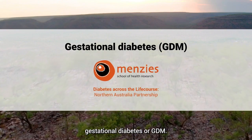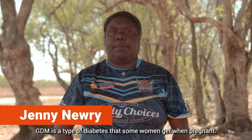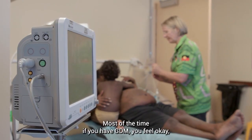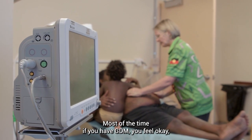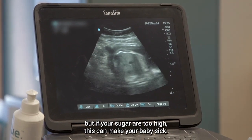This video is about gestational diabetes or GDM. GDM is a type of diabetes that some women get when pregnant. Most of the time if you have GDM you feel okay, but if your sugars are too high, this can make your baby sick.